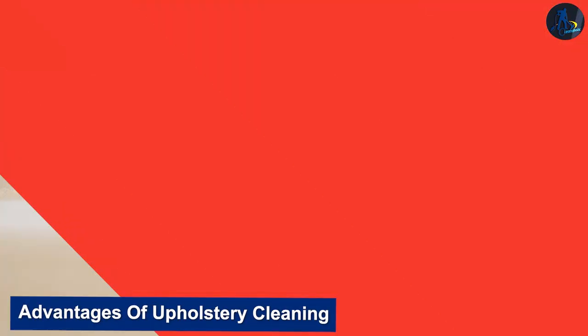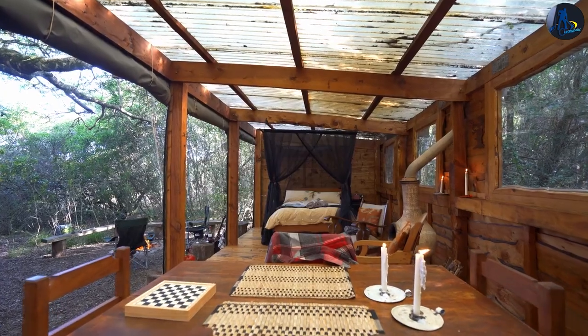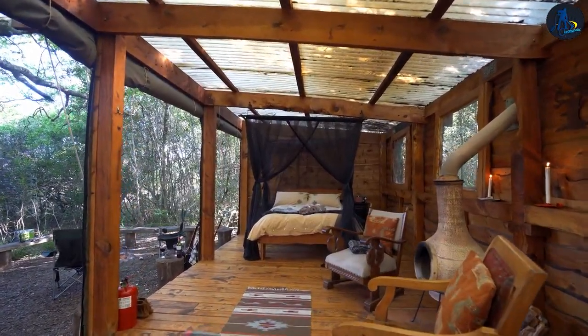Upholstery cleaning helps to remove allergens and dust, which can improve indoor air quality. It can also extend the life of furniture by removing dirt and oils that can cause fabric to break down over time.